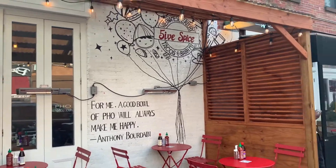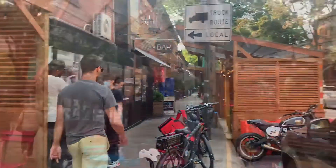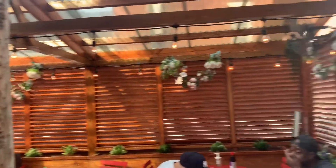So as you can see, Five Spice has outdoor seating. They had a good amount of space available for outdoor dining, and I love this setup. I thought it was cute and very spacious.